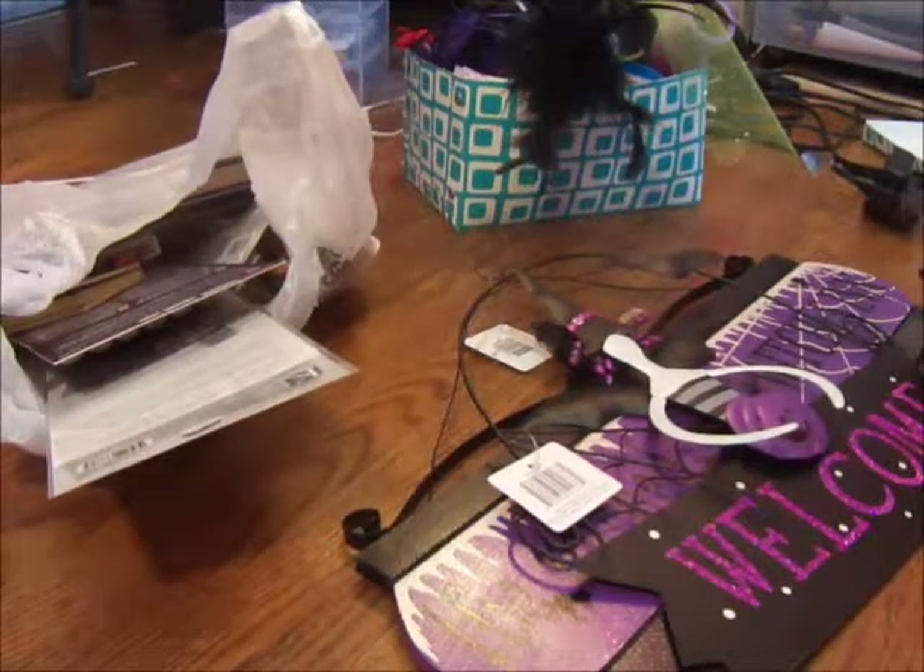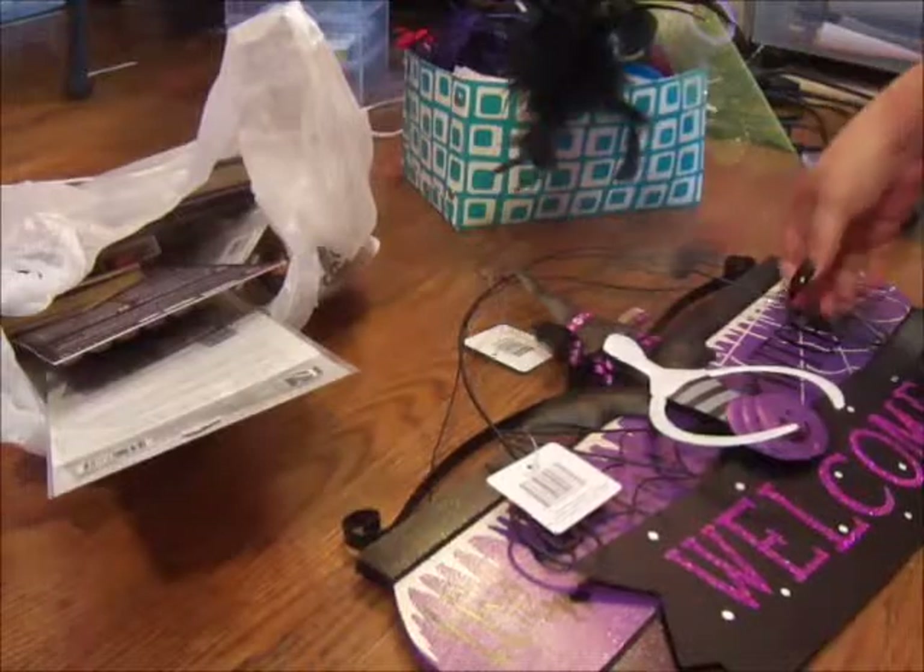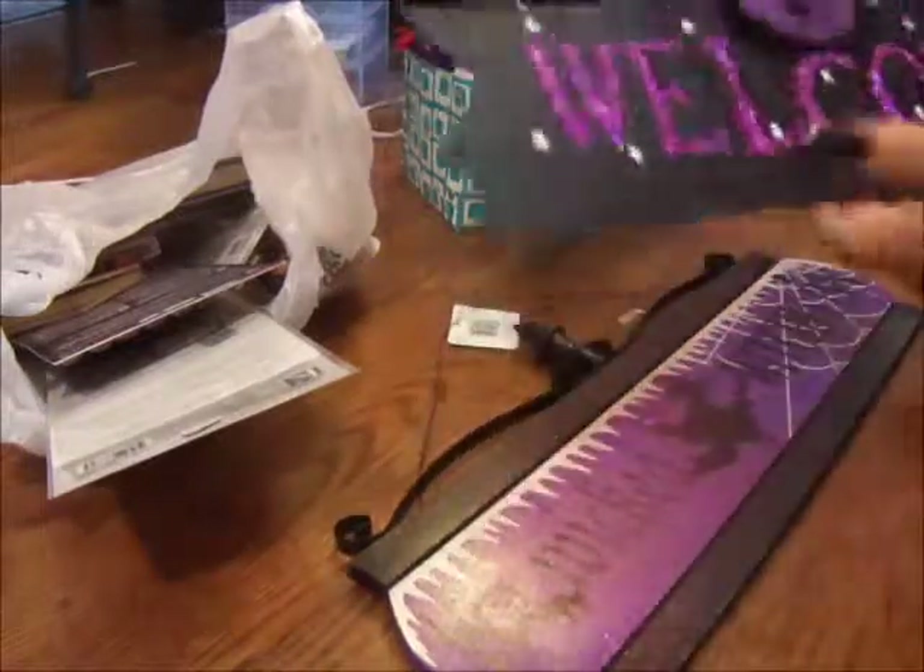Hello everyone, I'm just coming to you with another haul. You know I love shopping.